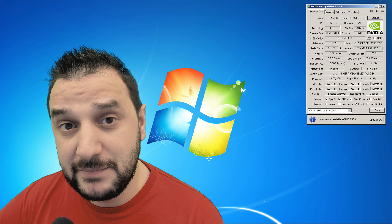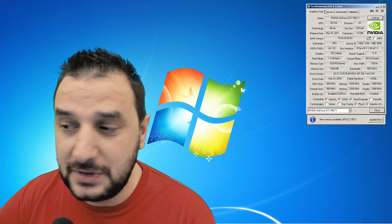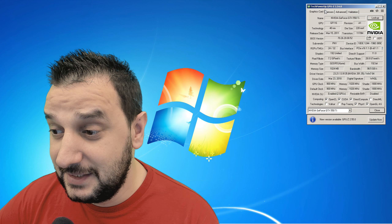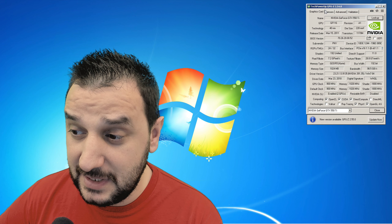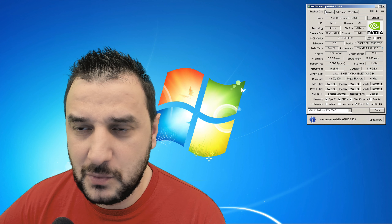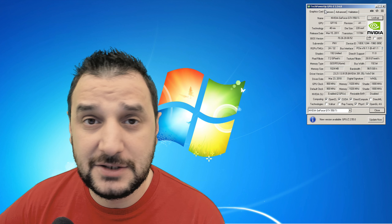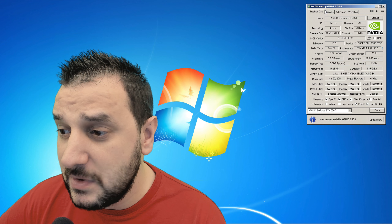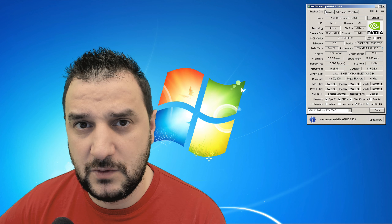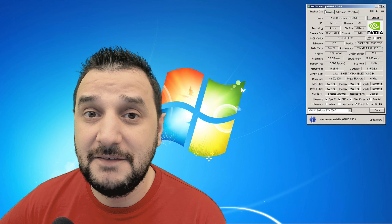I actually got the second 550 Ti by mistake — an online ad said it had 2 GB of VRAM but it turned out to be 1 GB. I put it aside and then realized I had two identical cards, so I put them together in SLI. I'm genuinely surprised how well they work together. Despite having only 1 GB VRAM and 192 shaders, the memory and core frequencies allow for impressive performance.